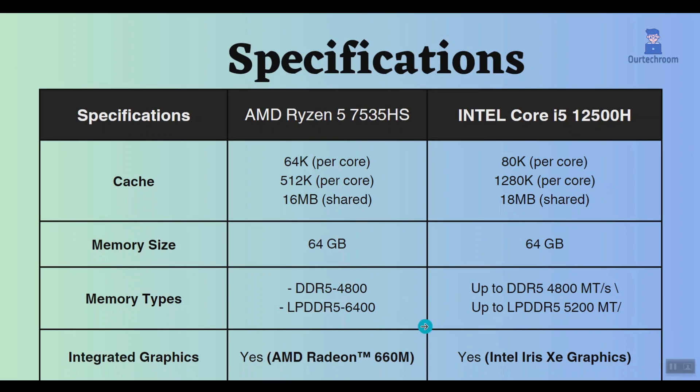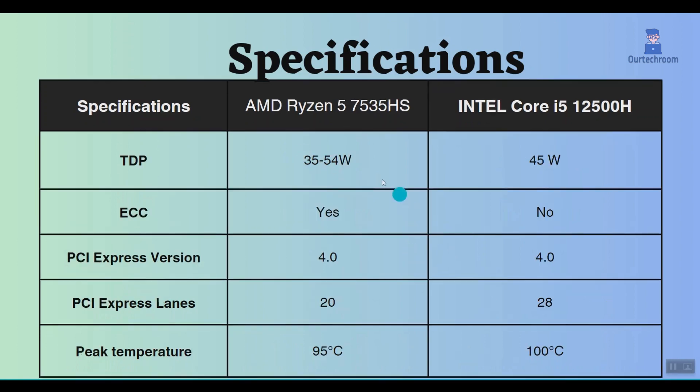Additionally, both processors come with integrated graphics support. The AMD Ryzen 5 7535HS has a thermal design power (TDP) ranging from 35W to 54W, while the Intel Core i5-12500H has a fixed TDP of 45W. A higher TDP indicates higher power consumption and greater heat generation.